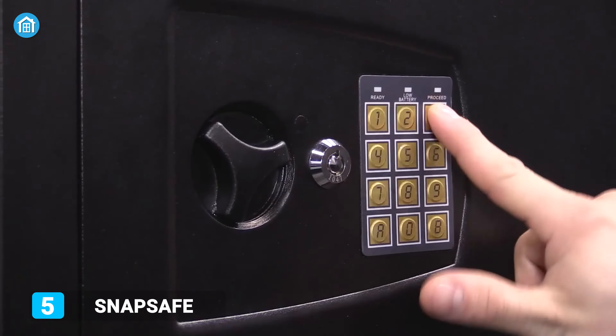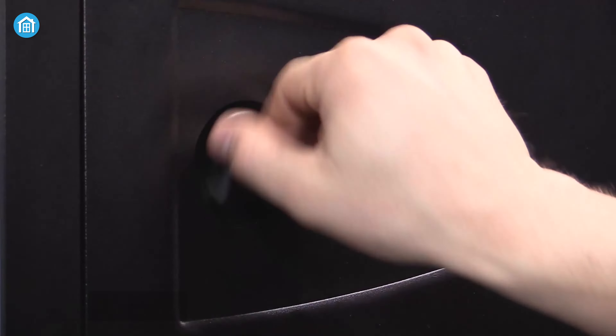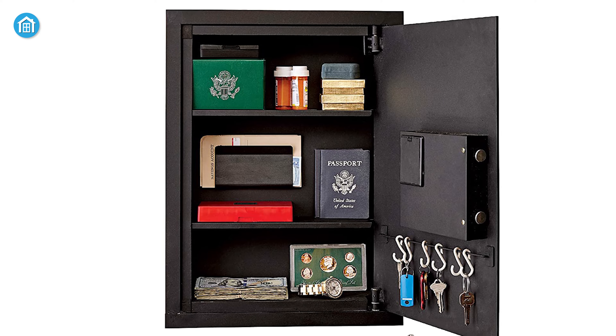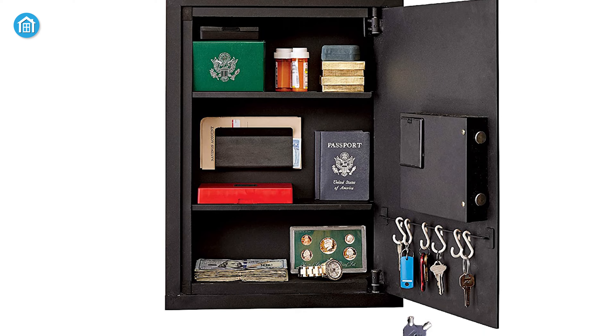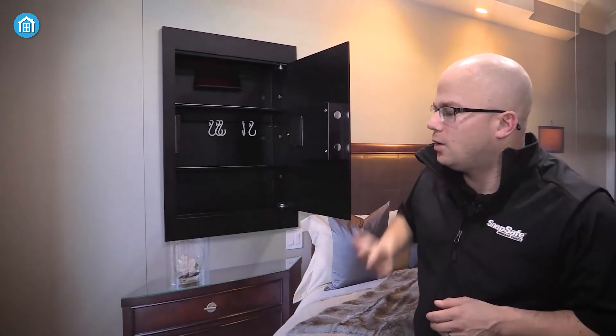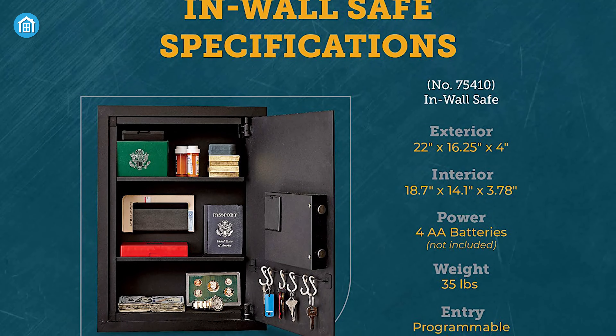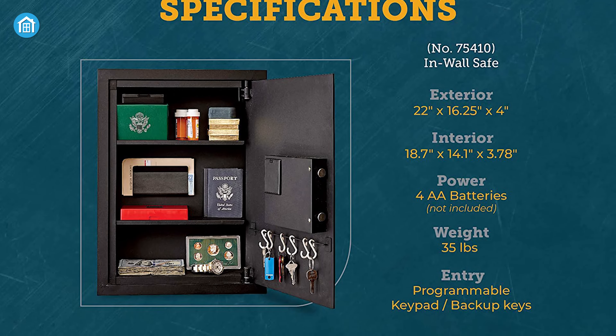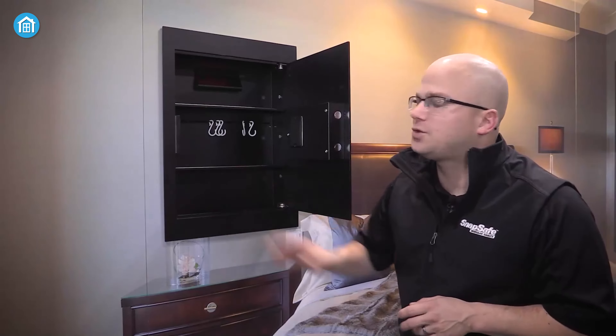Starting with SnapSafe, which offers easy to hide and easy to access features. Design-wise, it is 22 inches tall and 16.25 inches wide, and has three stores with ample space that is ideal for protecting your handguns, passport, jewelry, and other small items that no one has to know about.